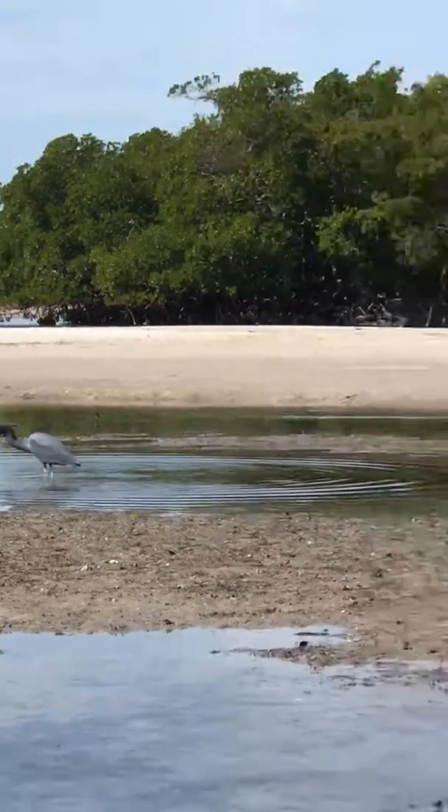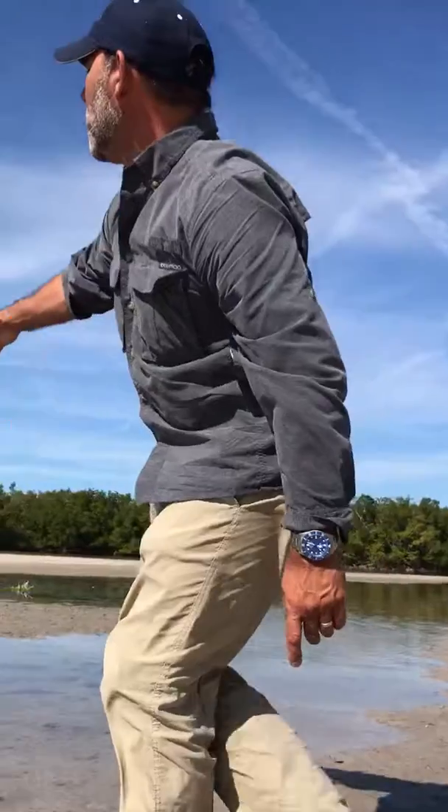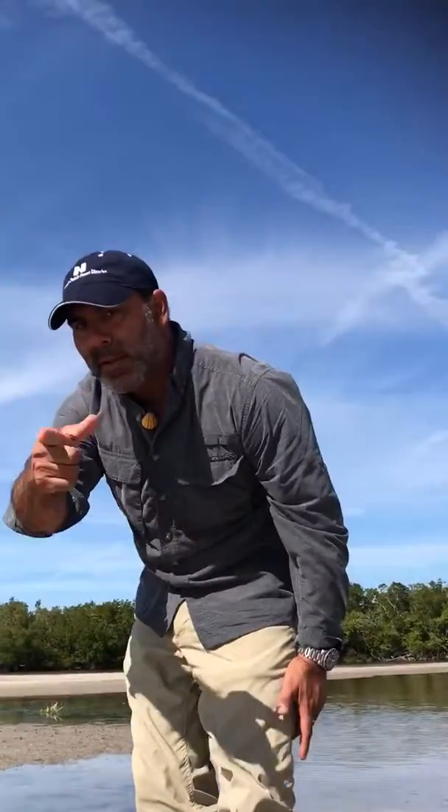All right, great view of the little blue. That's your wildlife for Wildlife Wednesday. Get out there and get in the wild.